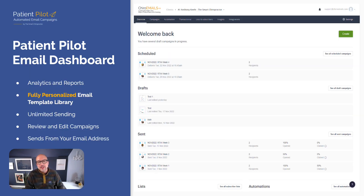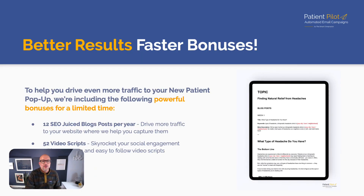The Patient Pilot email dashboard gives you access to everything. We provide an ROI report so every single month you know exactly where you stand. But this is a fully featured system — if you want to dive into analytics, different subscriber lists, unlimited sending, edit any of the emails, or utilize any of the dozen-plus personalized templates available for a one-off send, you can do all of that within the Patient Pilot dashboard.